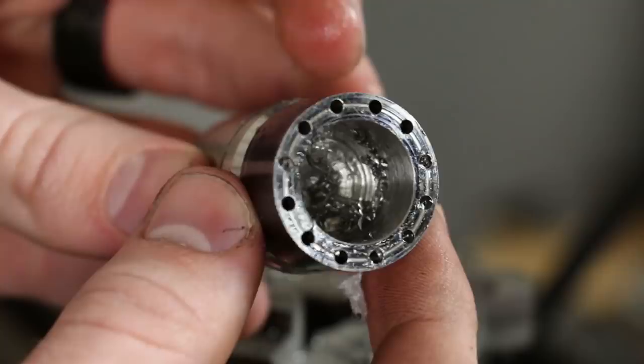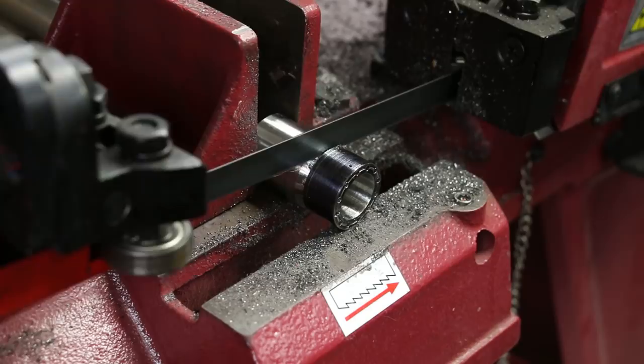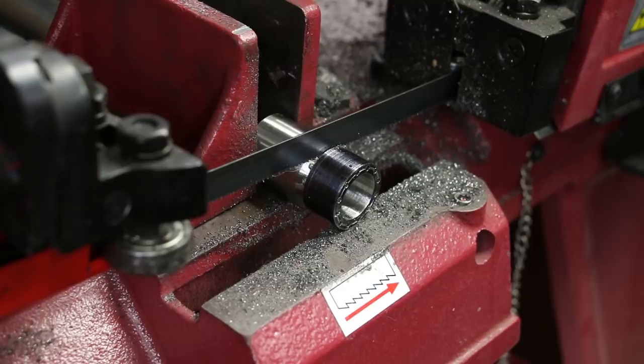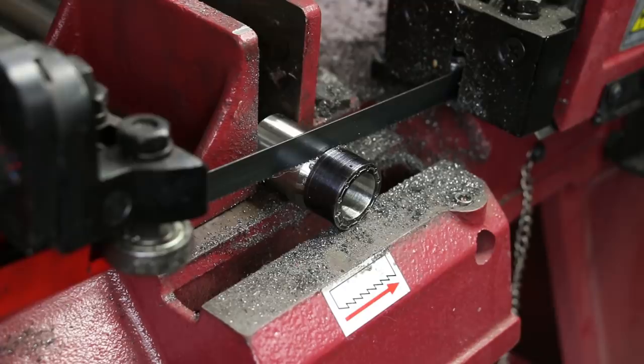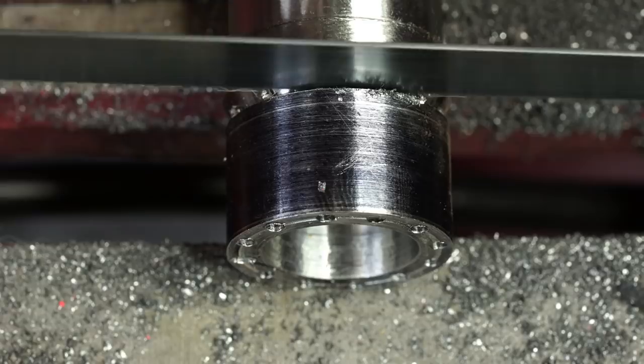We now have every hole drilled and we're done with the mill. We're ready to switch back over to the lathe, but we first need to cut the ring off with the bandsaw. Once I've got the piece clamped into place, I turn on the machine. This Damascus steel is a really tough material, so you've got to be careful — going too easy can cause too much rubbing and dull the blade. I also add a little bit of oil just for lubrication.